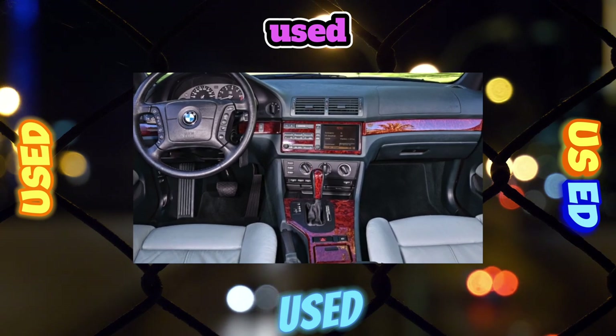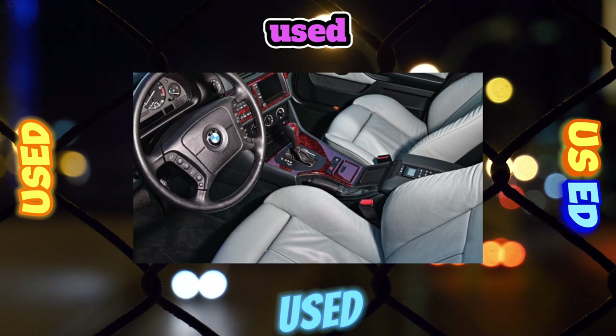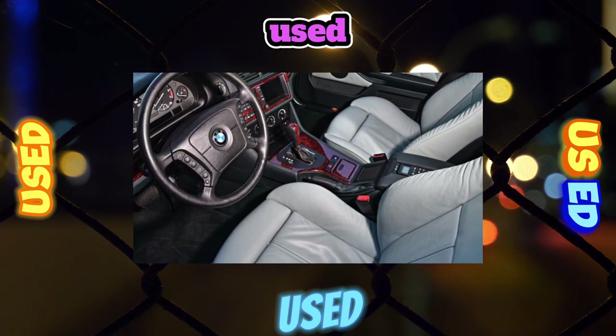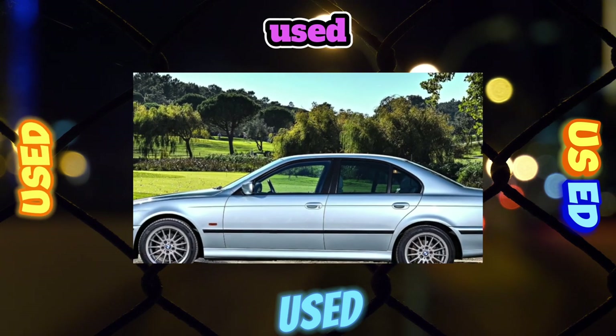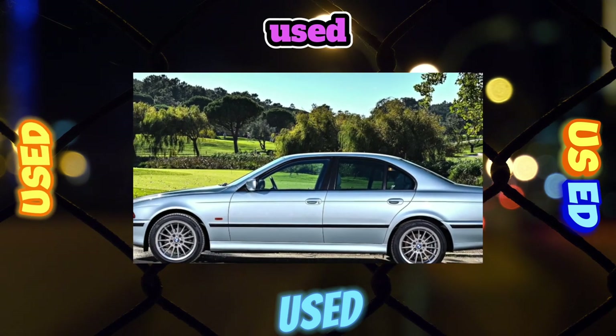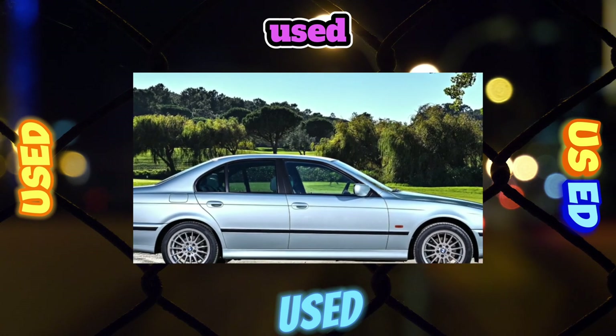The interior of the 5 Series is not too big. Up front, even tall people can comfortably accommodate, but only two passengers will be comfortable in the back seat. The presence of climate control, power accessories, airbags, central locking, power steering, and ABS is more the rule than the exception.